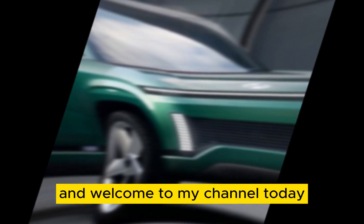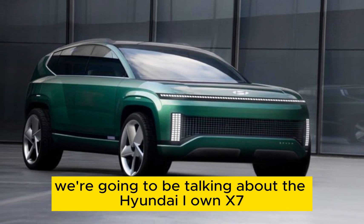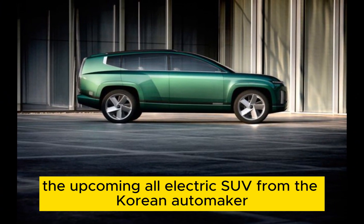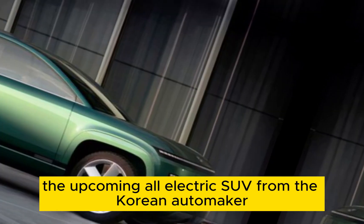Hey everyone, and welcome to my channel. Today, we're going to be talking about the Hyundai IONIQ 7, the upcoming all-electric SUV from the Korean automaker.